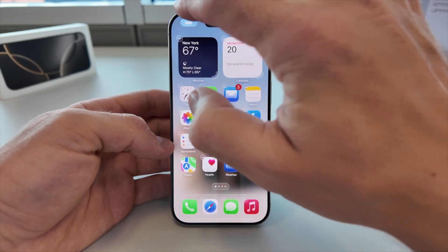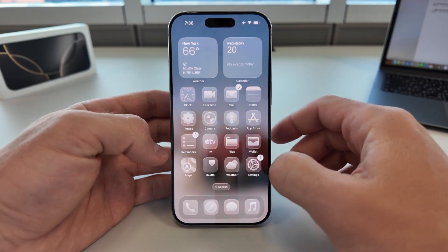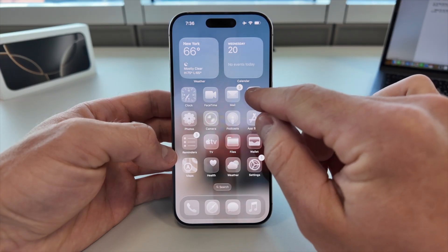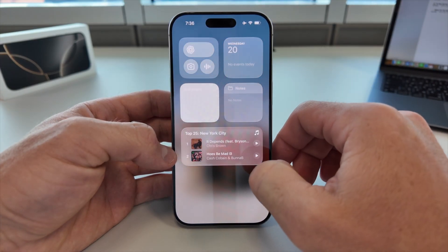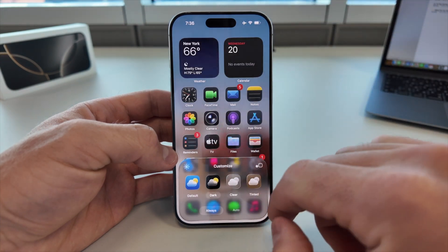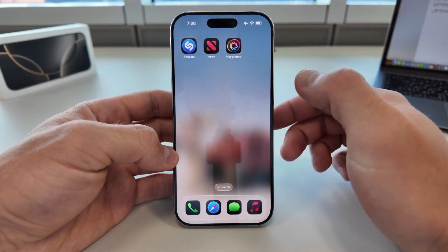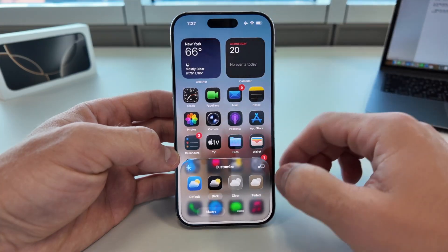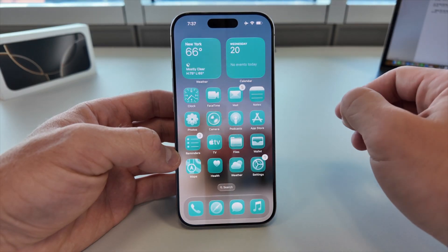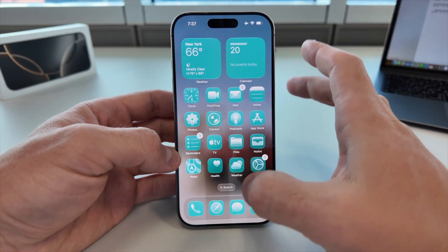In iOS 26, Apple brings a whole new way to make your iPhone feel personal with 4 home screen styles. The default style is a classic iOS look — balanced and familiar, perfect if you like things simple. The clear style makes the entire interface feel transparent, almost like the icons are flowing. Minimalists will love this one. Switch to dark and everything takes on a sleek, low-light design, ideal for night use or if you just want a futuristic vibe. And then there is Tinted — a smart mode where your wallpaper's color influences the entire interface, giving your iPhone a unique look every time you change the background. With just a long press, you can completely transform how your iPhone feels, from professional to playful in seconds.